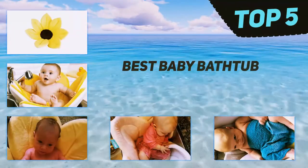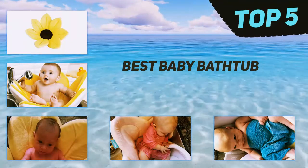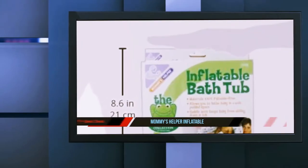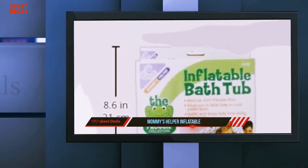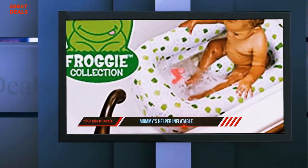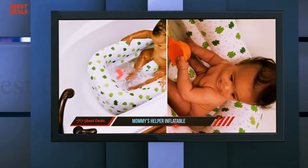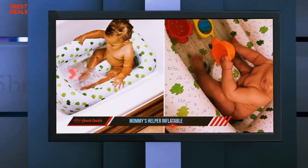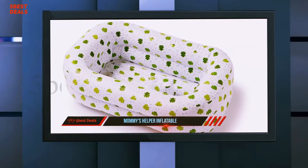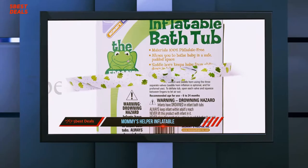Here we present the top five best baby bathtubs. Starting at number five: Mommy's Helper Inflatable Bathtub, Froggy Collection, white/green, for 6 to 24 months. The Froggy Collection from Mommy's Helper introduces an inflatable bathtub that provides the baby a safe padded space. Inflate the tub sides, bottom, and saddle horn using three separate valves. To deflate, open each valve and squeeze between fingers to let air out.